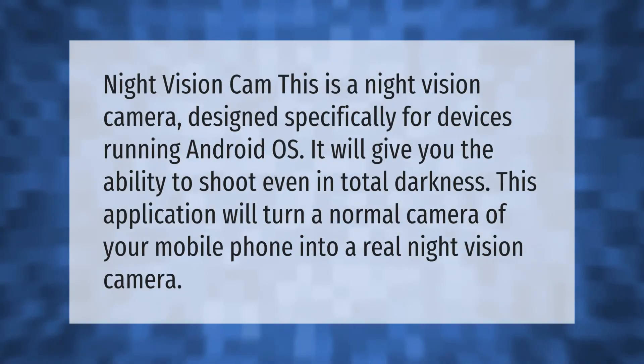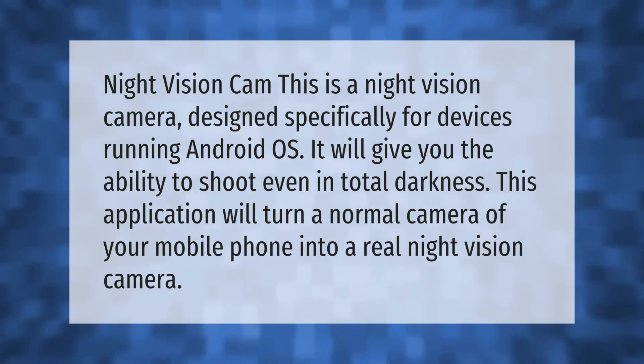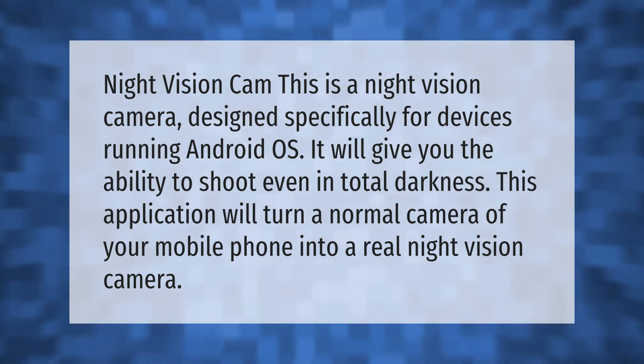The Night Vision Cam is a night vision camera designed specifically for devices running Android OS. It will give you the ability to shoot even in total darkness. This application turns the normal camera of your mobile phone into a real night vision camera.